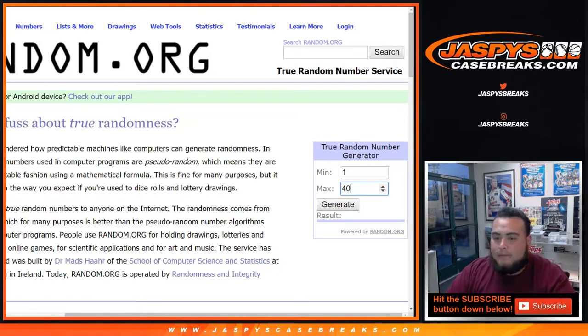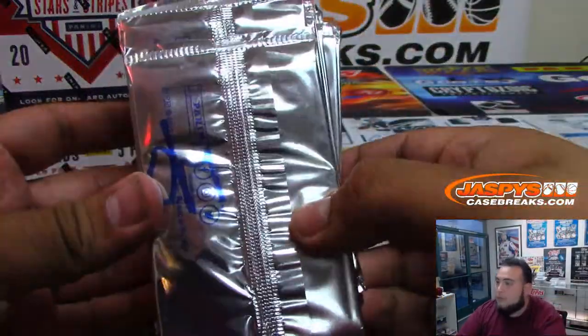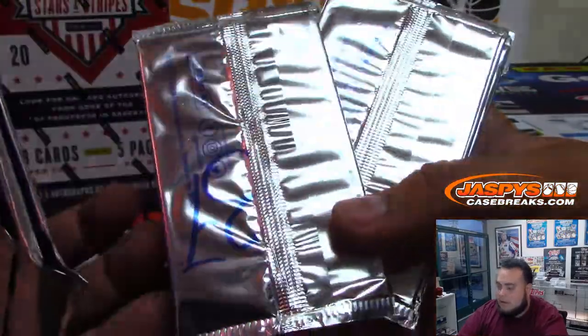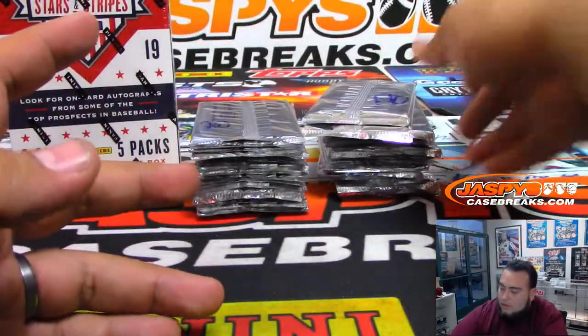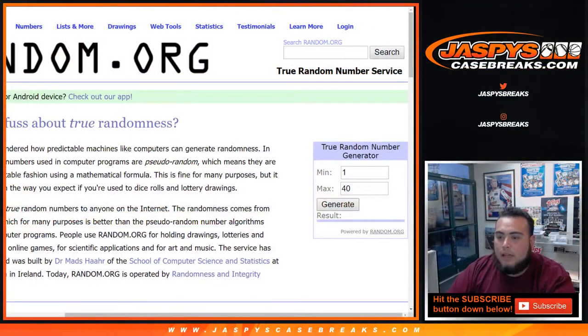So, one through 40 — and just to show you guys before I generate it, Nick actually numbered them one through 40. You can see 37, 36, all like that. So let's switch screens again, numbers one through 40, and it is 22 — so that'll be the pack we'll choose for you, David.